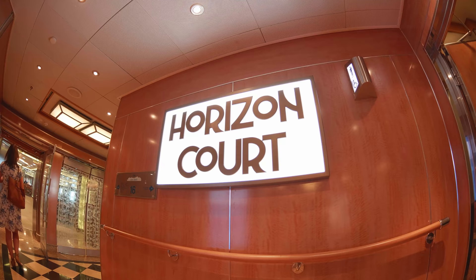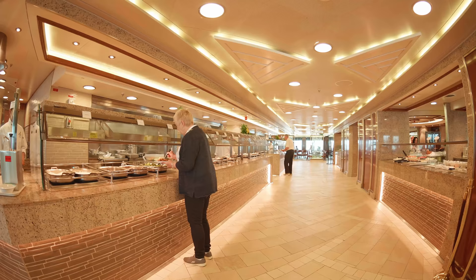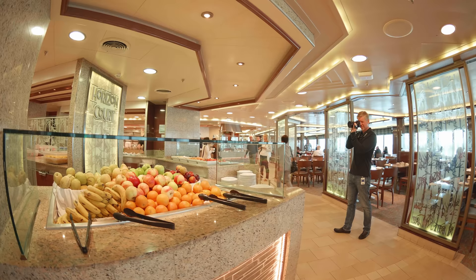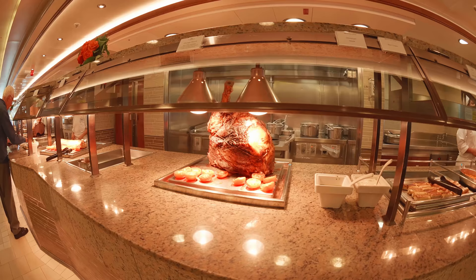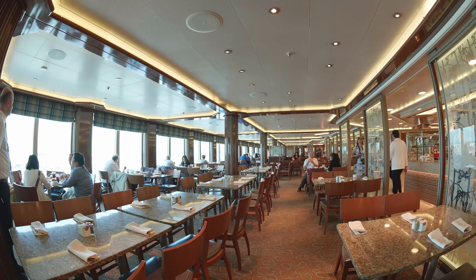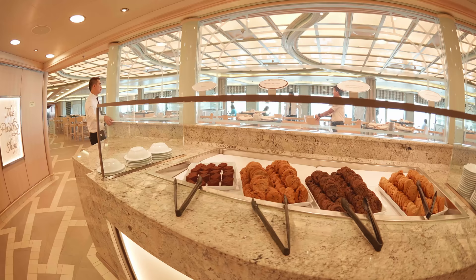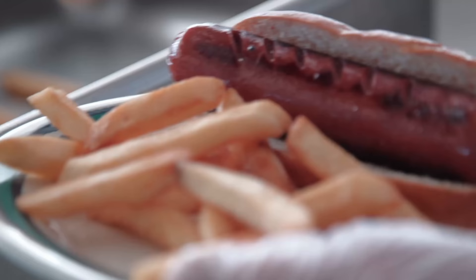You also have the buffet, which is open for breakfast, lunch, and dinner — a fantastic option with a wide range of food choices. On the Royal-class ships like the Royal, Regal, Sky, Enchanted, and Majestic Princess, the buffet is gigantic with a huge array of options and a big dessert area that's almost like a separate buffet of just cakes and cookies. On some ships you've also got a burger place or grill for hot dogs and burgers, also fully included in your price.